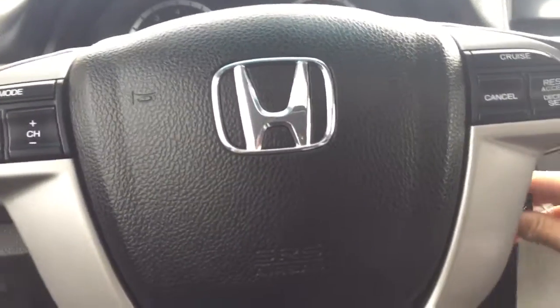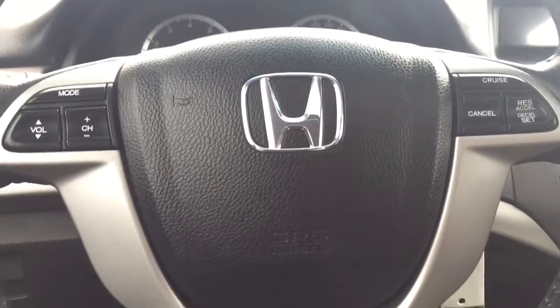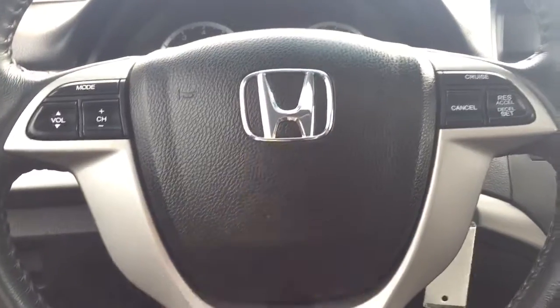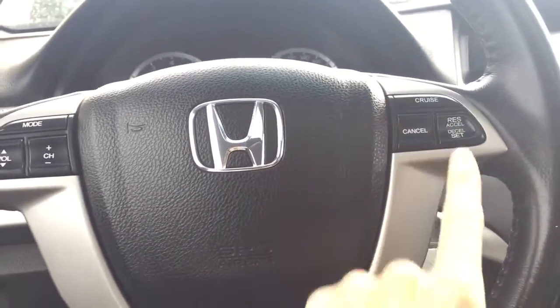It is a manual so I'm just going to start it up first. Having a look at the steering wheel, you can see a nice Honda logo there. You do have your volume and channel mode searches and your cruise control on this side.